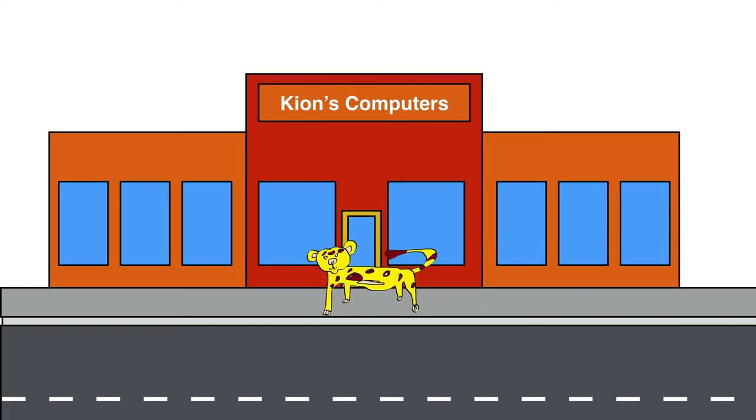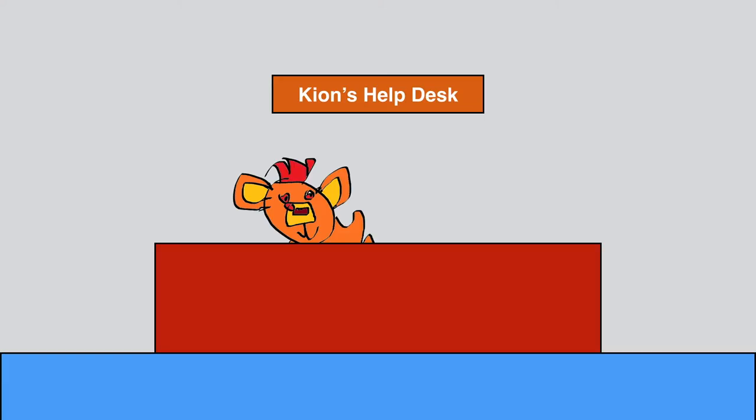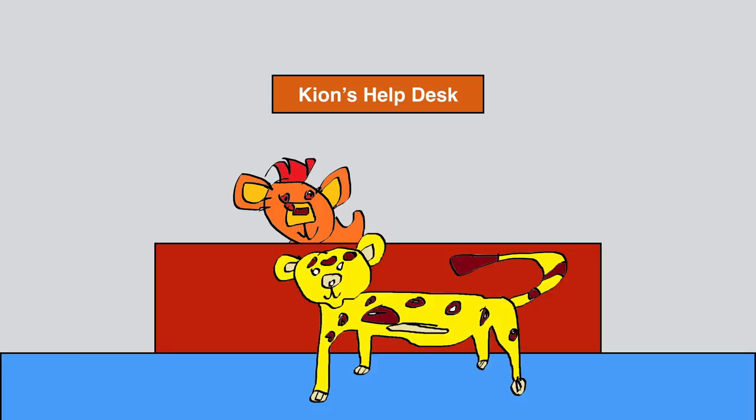Hello guys, I am Fuley. I need a new central processing unit for my new personal computer. Apparently this is the best computer shop in town, so I will buy my CPU here. Hello Fuley, I am sure I can help you with finding the correct central processing unit for you.